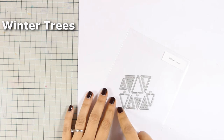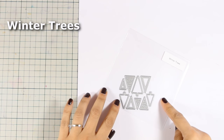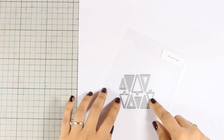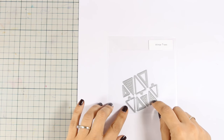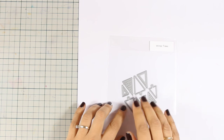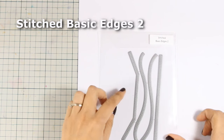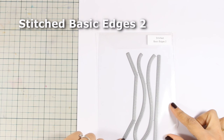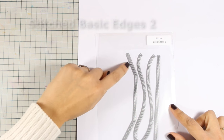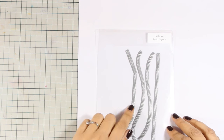This die set is called Winter Trees. It comes with nine different sizes of trees in different variations and designs. You can use them for your Christmas cards or for creating a winter scene — it doesn't have to be for Christmas. They are all different, with stitching all around, on the inside, or totally solid. And if you like creating little scenes on your cards, then the Stitched Basic Edges set is a must. You get four different designs and they add stitching on both sides of the paper that is cut out.